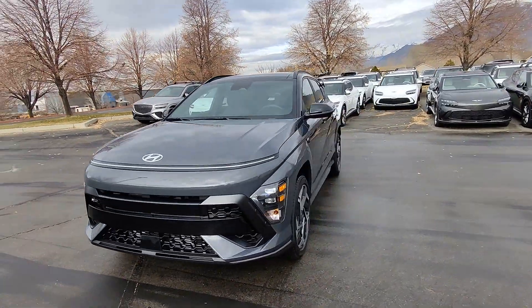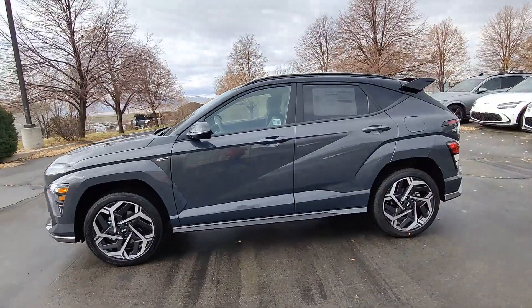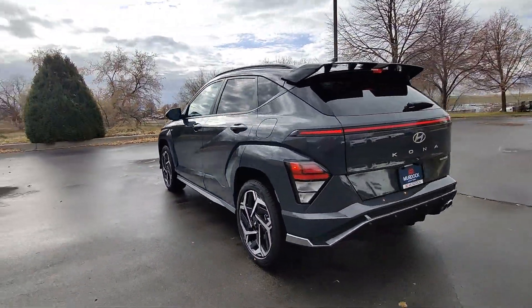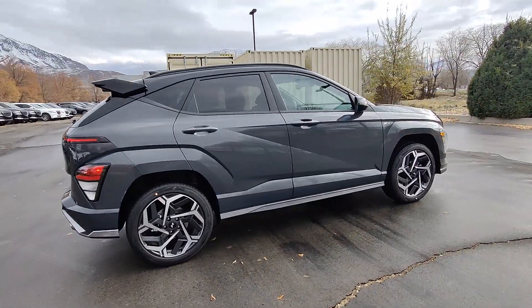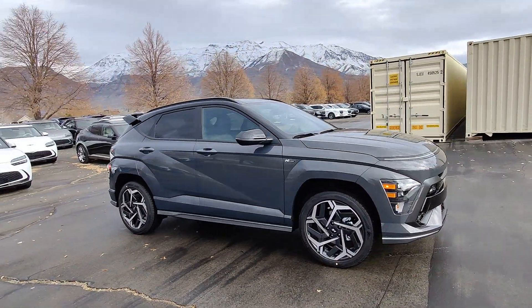Here's a 2024 Hyundai Kona, the connected and versatile SUV that brings a fresh sense of adventure to every outing. You'll love the advanced safety features and easy-to-use touchscreen infotainment this right-sized subcompact crossover offers, not to mention its comfortable cabin and agile ride.